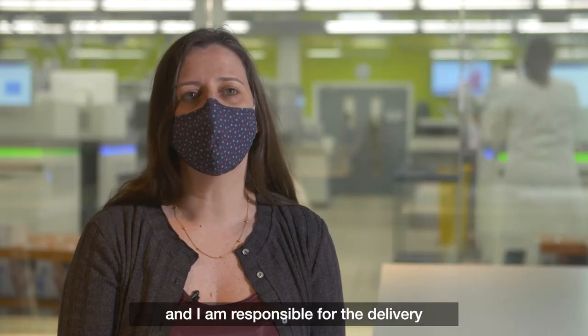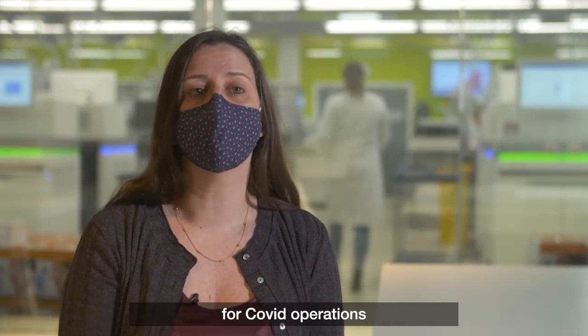My name is Sonia Gonçalves and I am responsible for the delivery of the genomic surveillance service for COVID operations at the Wellcome Sanger Institute.